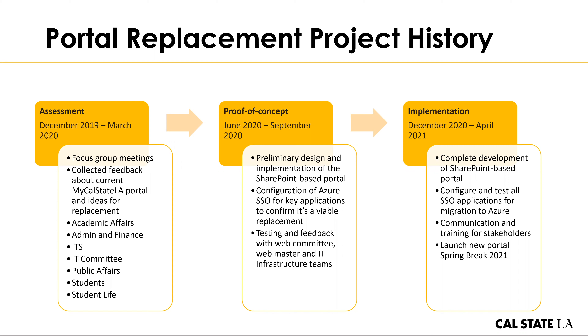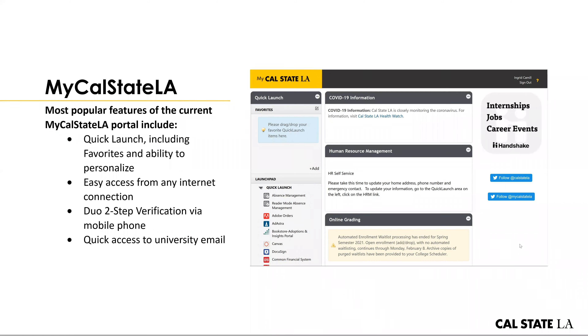As we were going through the assessment process and interviewing different focus groups, the primary features that people were getting the most use out of in the current my Cal State LA portal was the quick launch, and in general the ease of accessing it from any internet connection. The quick launch is the section of the page that currently runs down the left side of the my Cal State LA portal and grants people the ability to access a wide variety of university systems. This by far was what people used when they came to the portal, so we want to make sure to keep it and its functionality as we move into the new portal.